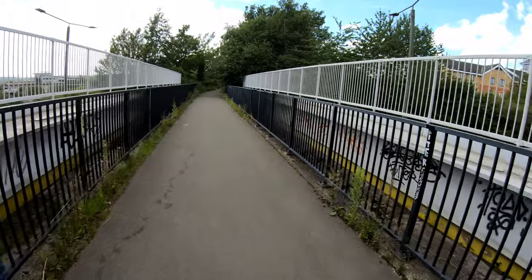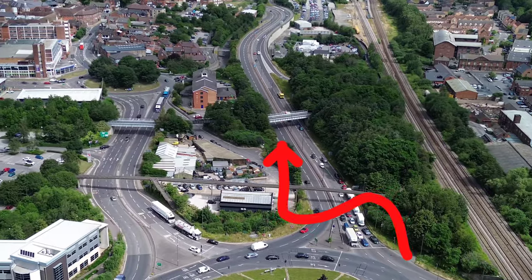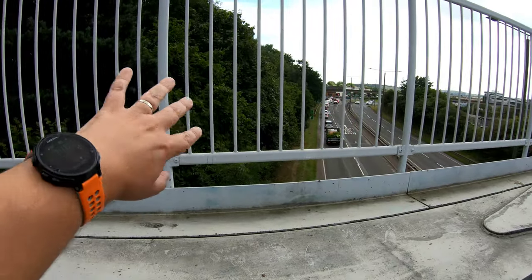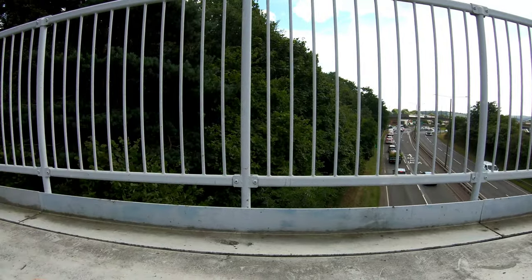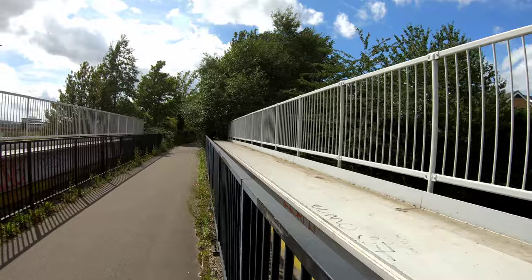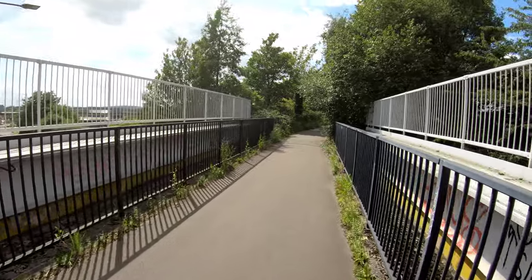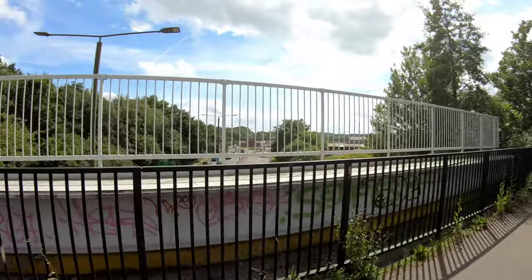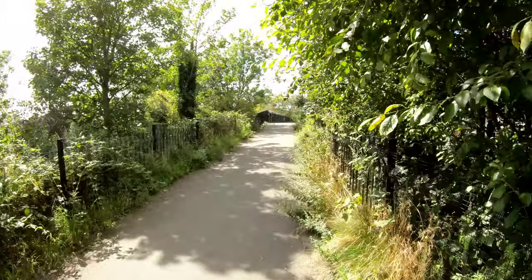Straight after leaving Chesterfield we cross over the A61 — that'll be the noise you can hear. In episode one we looked at the Great Central Railway, which is just around somewhere over to the left before it went through Hornsbridge. This bridge was only put in in the 1980s, quite late on in this line's lifetime, because that's when the Chesterfield A61 relief road was built. And we've got three bridges in quick succession.